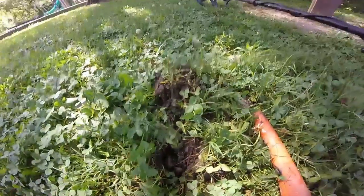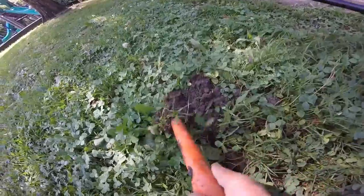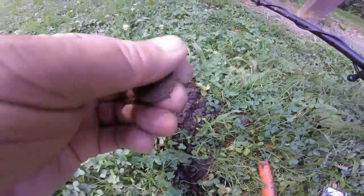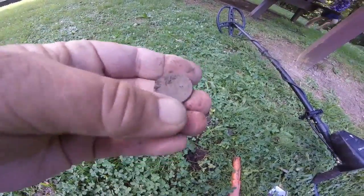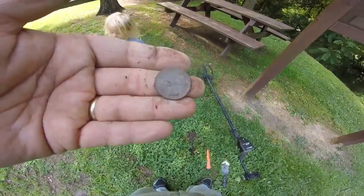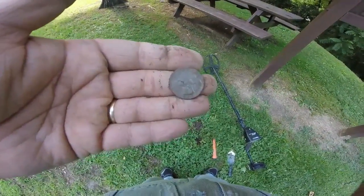Popped the plug out and it's out of the hole — right there it is, right here. It is a quarter! It's just an '87 but it's a quarter — 25 more cents.